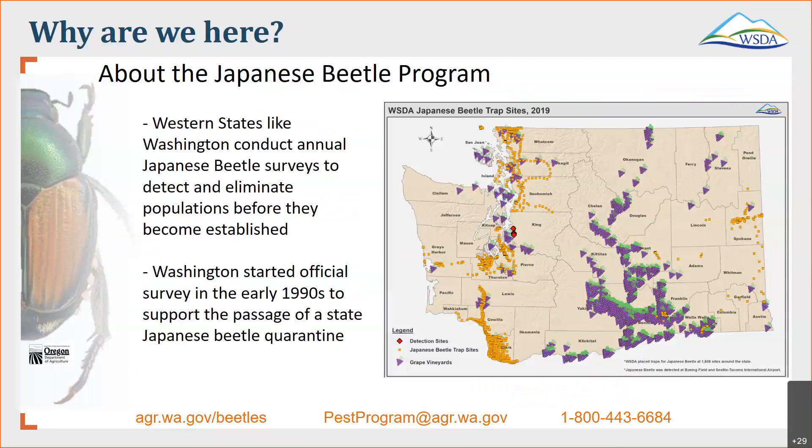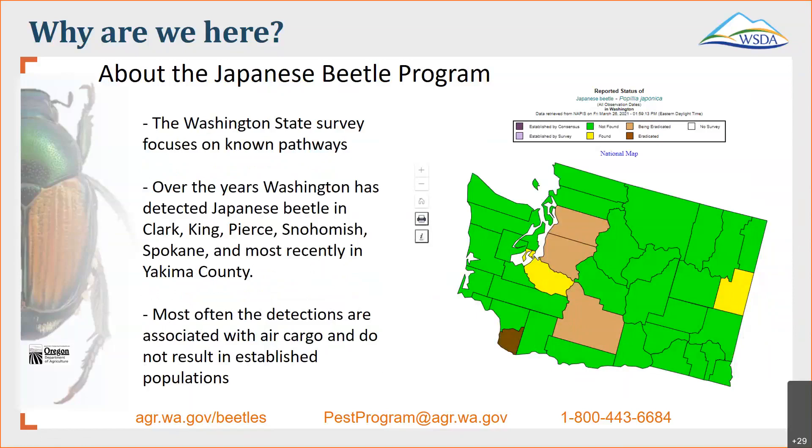Western states like Washington conduct annual surveys for Japanese beetle to detect and eliminate populations before they become established. Washington State started official surveys in the early 1990s to support the passage of a state Japanese beetle quarantine. You can see a map from 2019 showing a couple of detections near the airports in Seattle. Over the years, Washington State has detected Japanese beetle in Clark, King, Pierce, Snohomish, Spokane, and most recently — the reason we're here today — Yakima County.